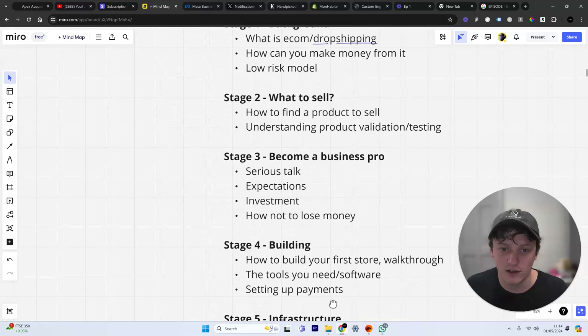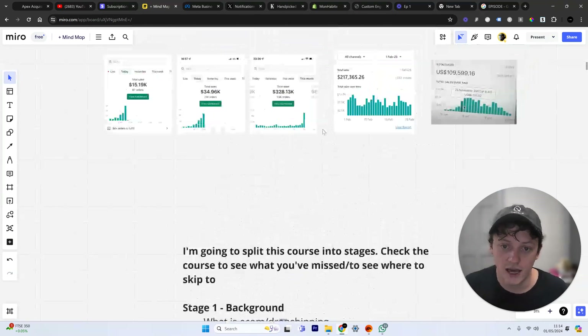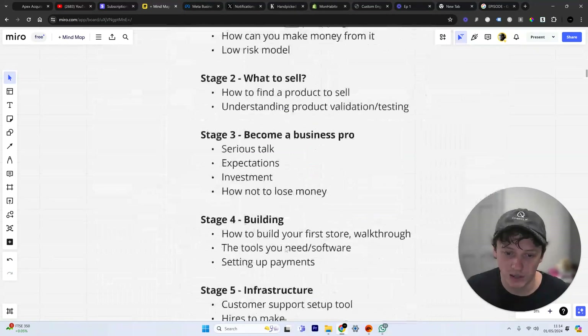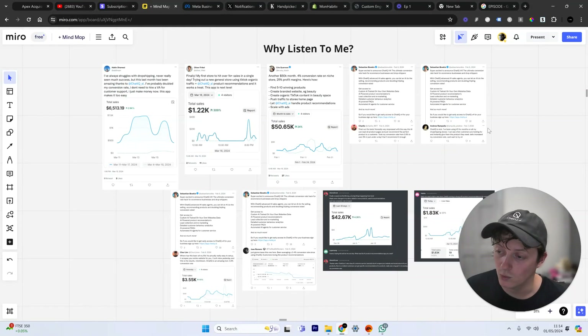If you're watching this on YouTube, episode two will be around here somewhere. If you're watching this within the ChatIQ free course, you can go ahead and click on the video. If you've got any questions, let me know in the comments or in the community. If you need AI in your e-commerce and want to see these results for our clients and customers, don't forget to book a call — the link will be in the description.